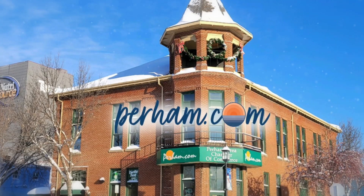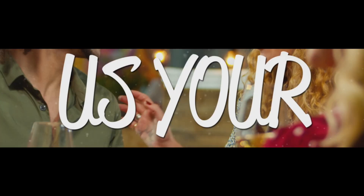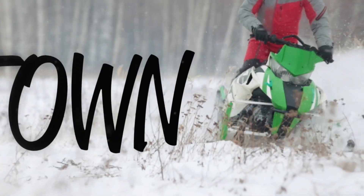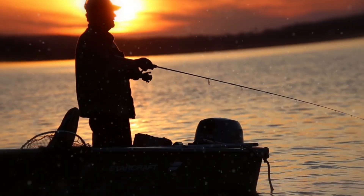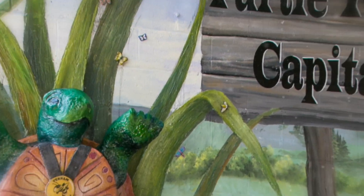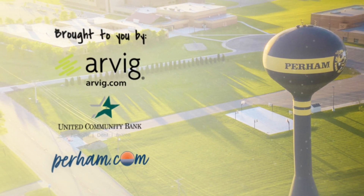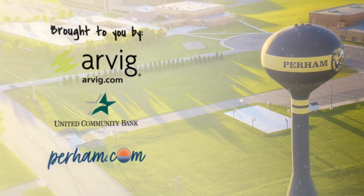The Purim Area Chamber of Commerce presents Show Us Your Town. Welcome to Purim, brought to you by Arvik, United Community Bank, and the Purim Area Chamber of Commerce.